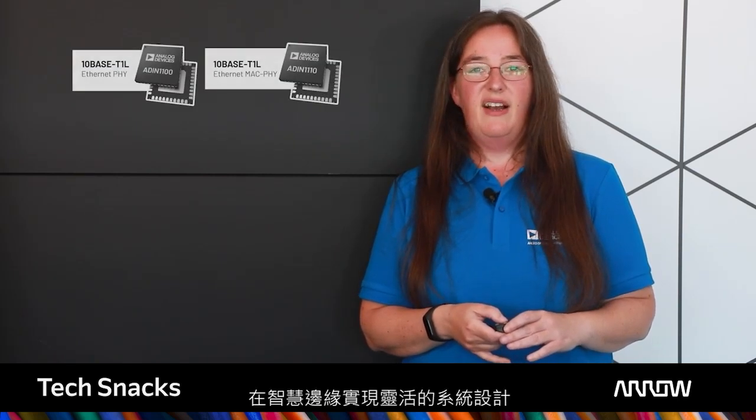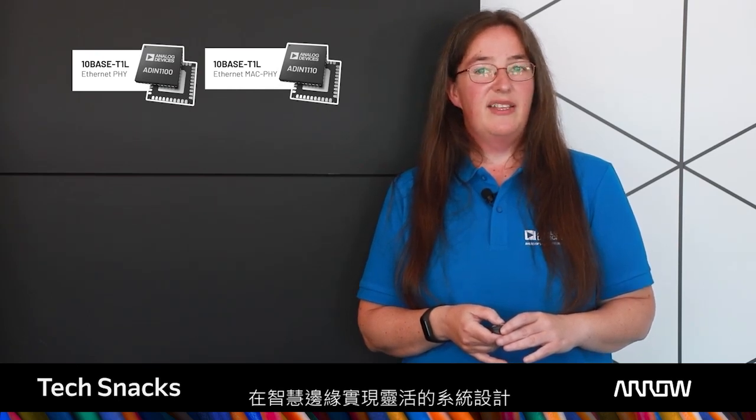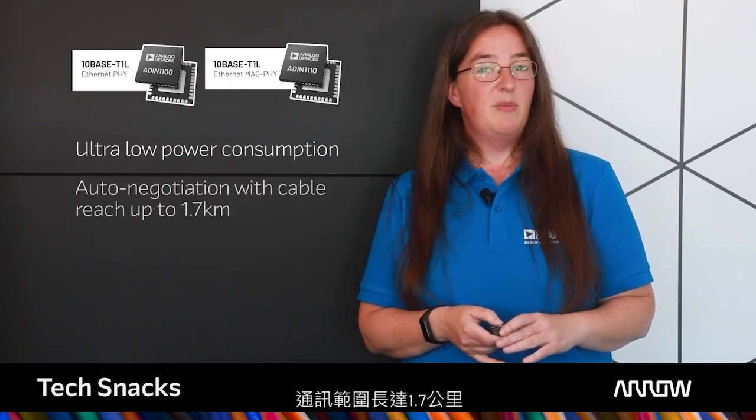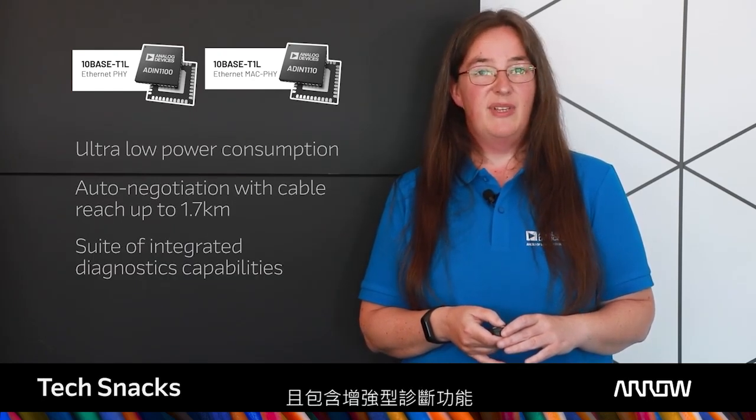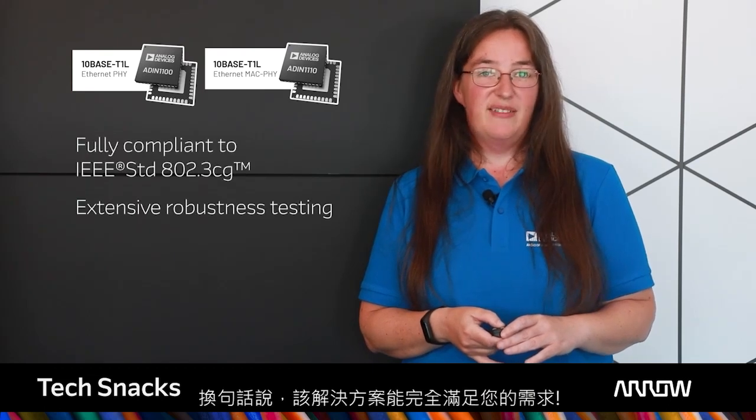For 10Base T1L, Analog Devices is enabling flexible system design at the intelligent edge with the ADIN1100 PHY and ADIN1110 MAC-PHY products. They have ultra-low power consumption, enable communication with a reach of up to 1.7 kilometres, and include enhanced diagnostic capabilities — in other words, the complete solution to your needs.